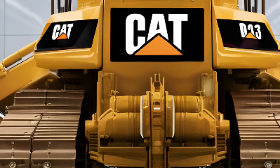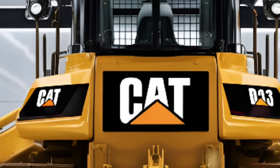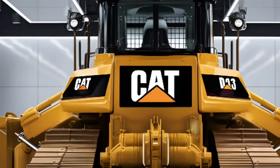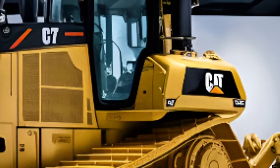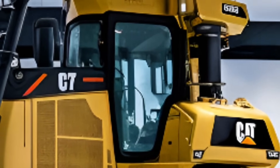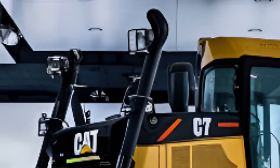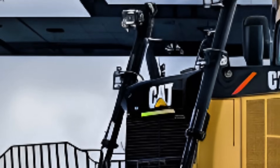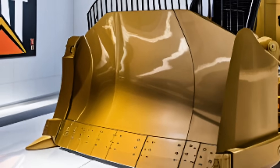The 2026 Caterpillar D13 is more than a bulldozer. It's a declaration of what's possible when you blend American muscle with cutting-edge innovation. If you're serious about taking your operations to the next level, this is the dozer to beat — durable, intelligent, and built for the future. Subscribe to DriveFuture for more next-gen machinery reveals, and don't forget to like and share if you're ready to power up your fleet with the best of 2026.